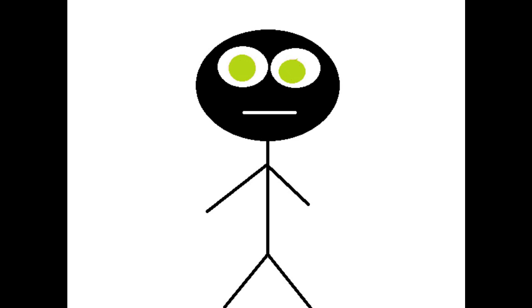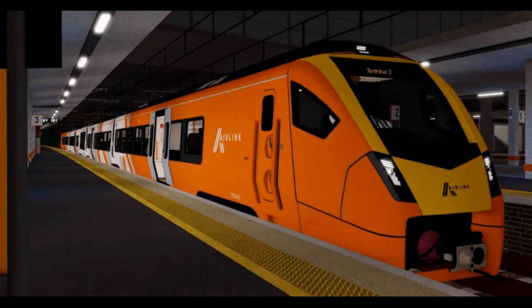Okay everyone, we now have another SCR sneak peek to talk about. It's this one here. This is obviously a mesh of the class 755. From likely the next update of the game, we will finally see all of the yelling trains meshed. I have been waiting for a mesh class 755 for a long time, and now, here it is.